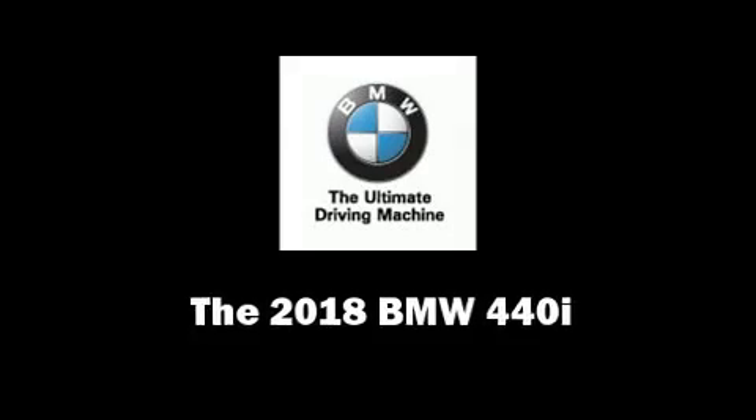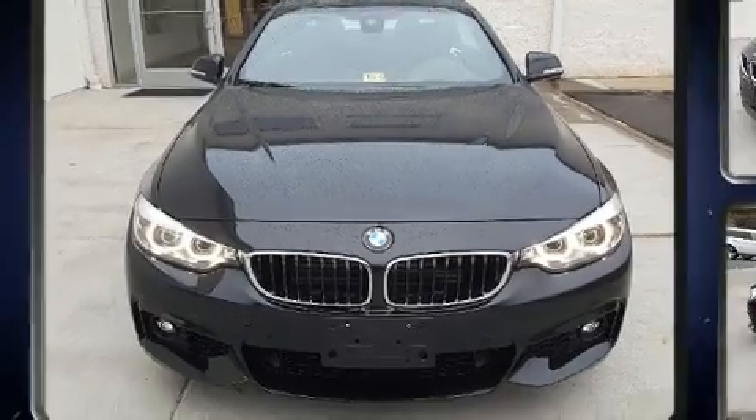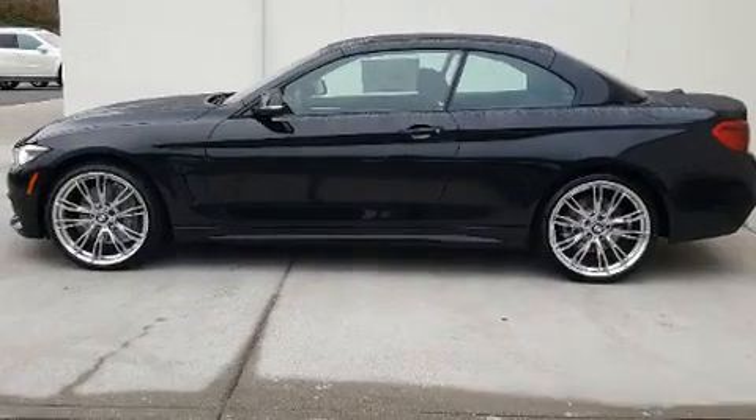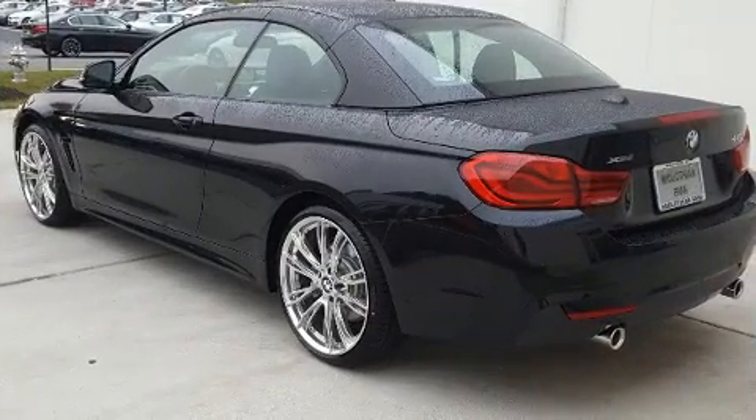Treat yourself to a test drive in the 2018 BMW 440i. This two-door, four-passenger convertible is ready to drive off the showroom floor. BMW made sure to keep road handling and sportiness at the top of its priority list.